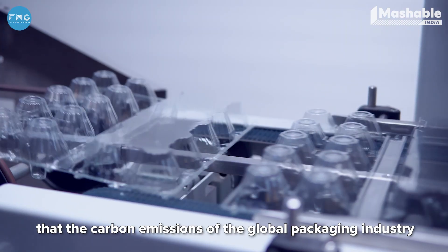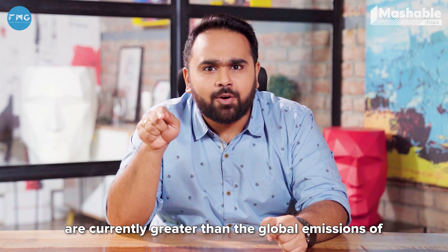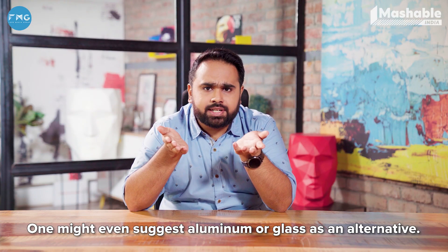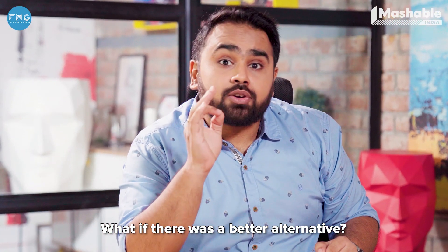Did you know that the carbon emissions of the global packaging industry are currently greater than the global emissions of the aviation industry? We've heard enough and more about plastics. One may even suggest aluminium or glass as alternatives, but their production has a very high carbon footprint. What if there was a better alternative?